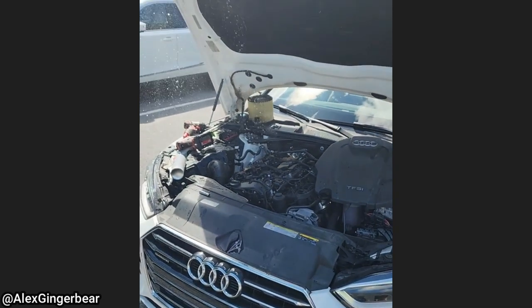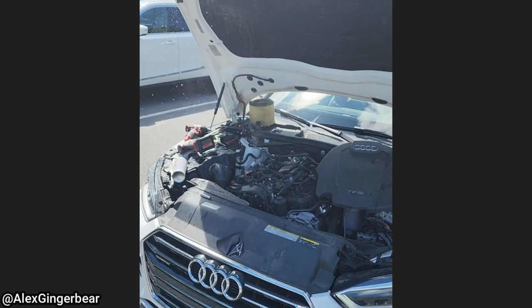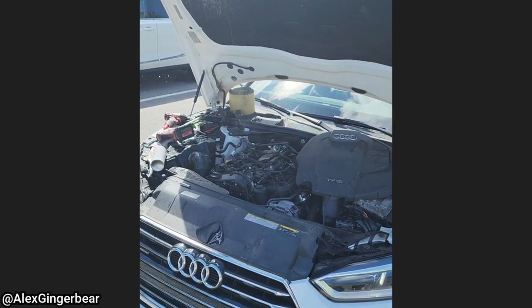This is after the customer drove through high water during a flood and hydro-locked their engine. The technician said their insurance company wrote off the vehicle.